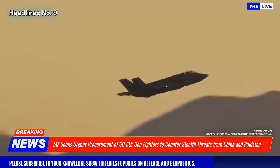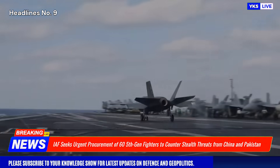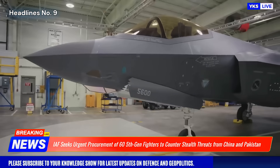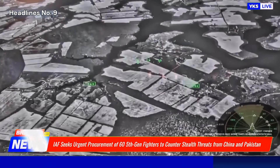In light of growing regional security challenges, the Indian Air Force has reportedly emphasized the urgent need to procure at least 64 fifth-generation fighter jets as an interim measure to bridge the capability gap until the indigenous AMCA is ready for induction.